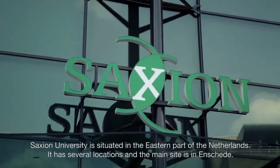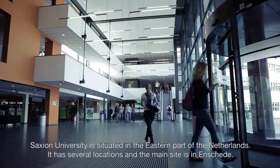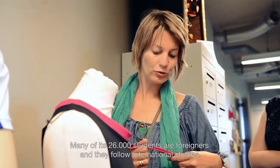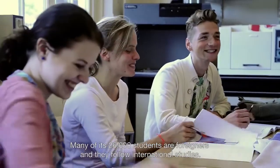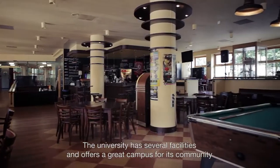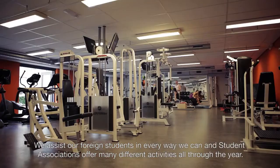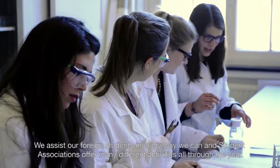Saxion University is situated in the eastern part of the Netherlands. It has several locations and the main site is in Enschede. Many of its 26,000 students are foreigners and they follow international studies. The university has several facilities and offers a great campus for its community. We assist our foreign students in every way we can, and student associations offer many different activities all through the year.